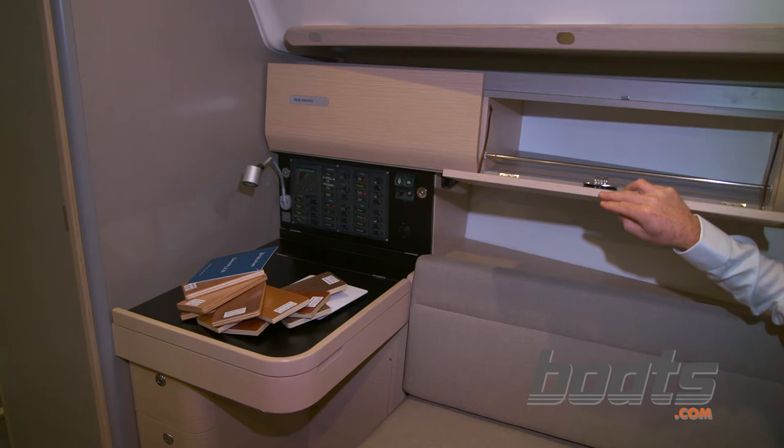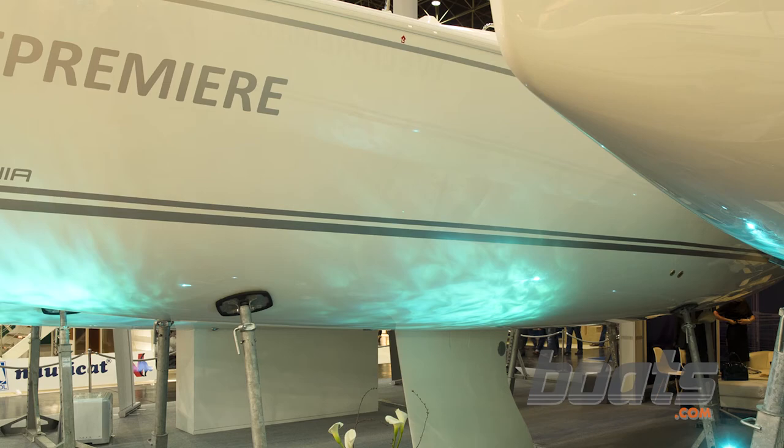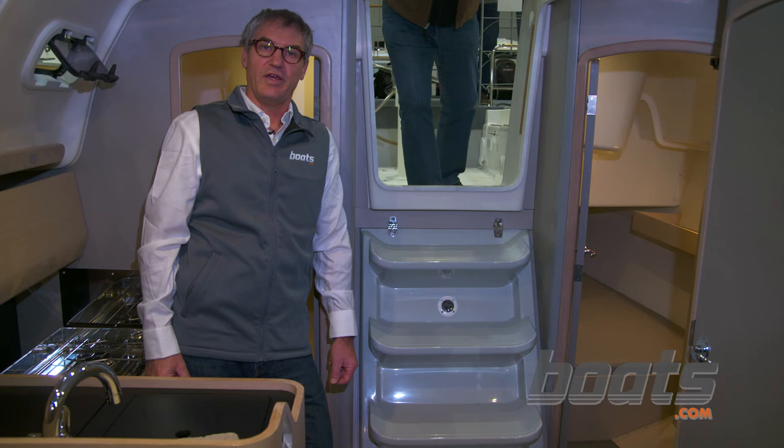The interior trim of the Delphia 34 is available in a synthetic wall covering or in various veneers, as displayed here. The Delphia 34 is also available in a three-cabin version, like the boat that we are standing on. It would be a great option for people who like a simple but well-sailing boat in the 34-foot range.